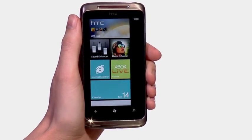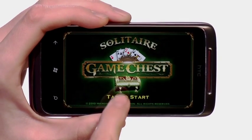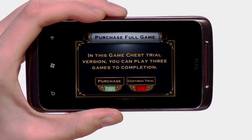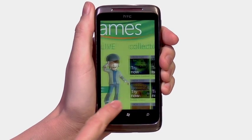The Xbox Live will totally change the way you think about mobile gaming. The whole Xbox experience has been packed into this smartphone, including graphics, sound, and interactivity. You can build experience points and unlock achievements, which can be accessed through Xbox Live.